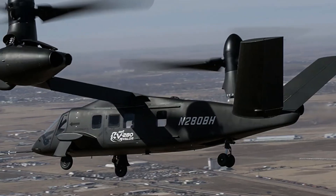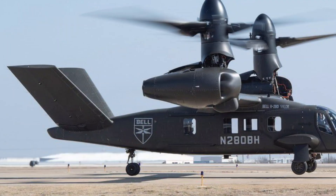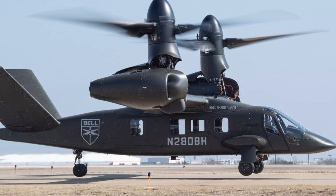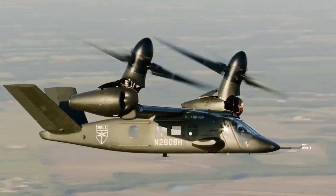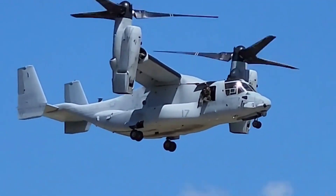Building on the legacy of the V-22 Osprey, the Valor takes tiltrotor technology to the next level — faster, more agile, and with a cockpit designed for the digital age. This is evolution in aviation. This is the leap beyond helicopters.